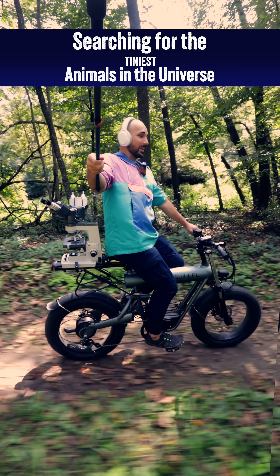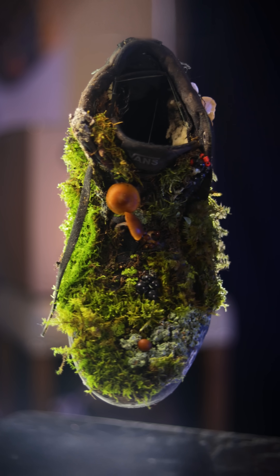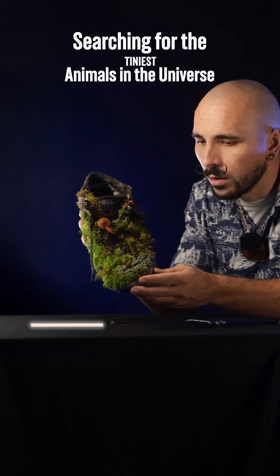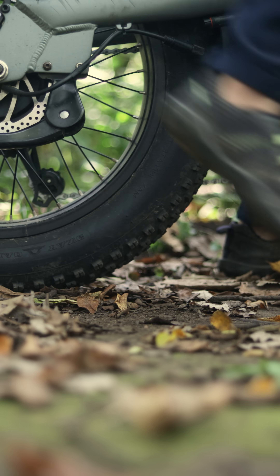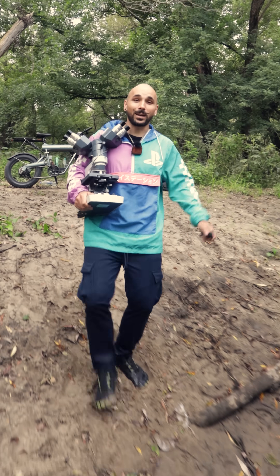I'm turning a shoe into a planet. Seriously, a real living planet with a whole ecosystem of life. This video is about how we found the animals that inhabit our shoe planet.